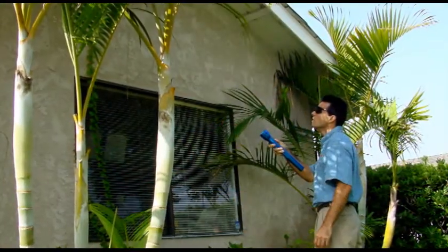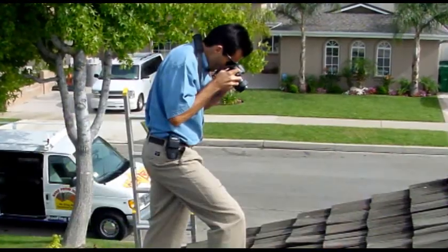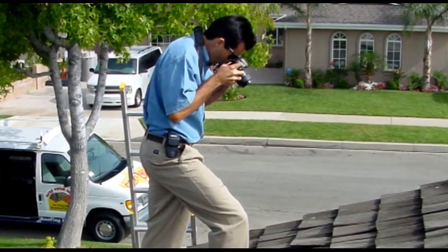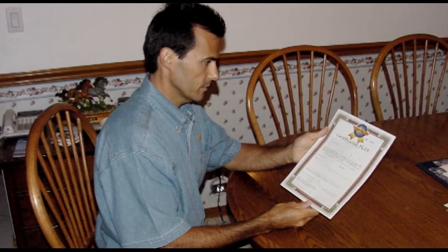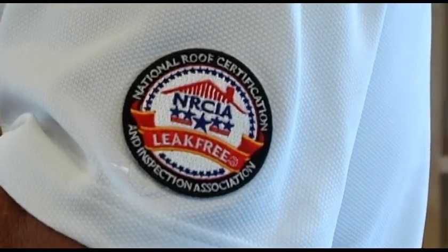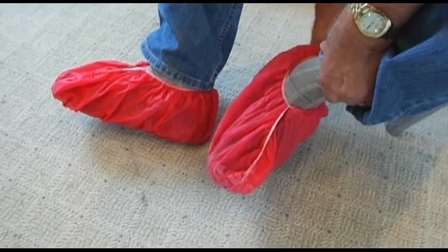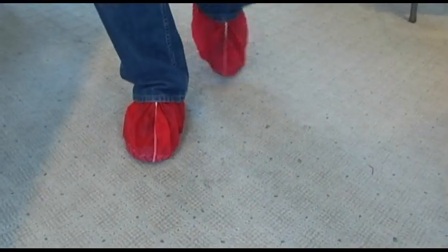NRCIA roof inspectors adhere to a strict NRCIA code of ethics, and also follow the NRCIA's standard inspection process in order to achieve a quality, leak-free roof inspection and roof certification. NRCIA inspectors take pride in wearing red shoe coverings inside your home to protect the floors and carpets from any roof debris that may have stayed on their shoes from their last roof inspection.